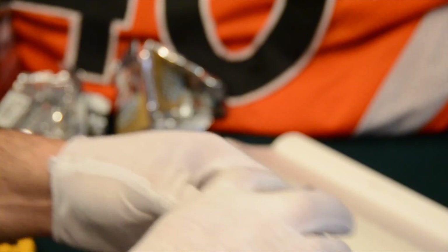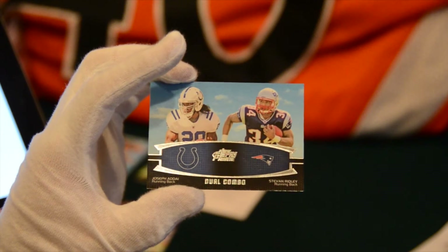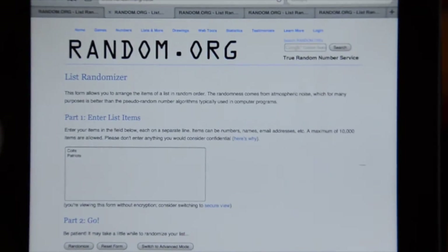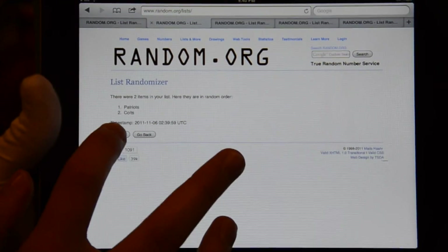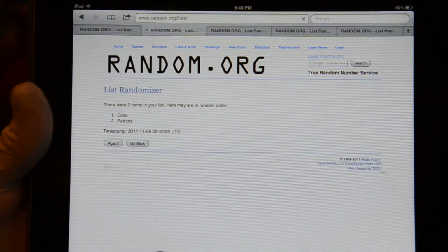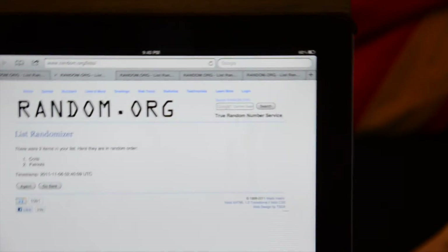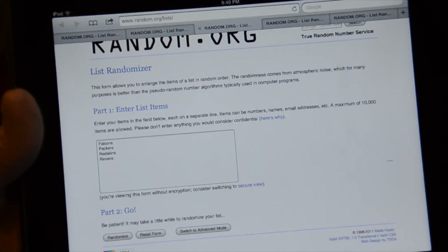Now here's the multi-card randoms. We'll do random.org three times to determine the winner of each card. First up is the Colts-Patriots dual card — three randomizations. One: Patriots. Two: Patriots. Number three: Colts got it in the end. Alright, Big Hits got that one. Next up is the four-way card: Falcons, Packers, Redskins, and Ravens. Four teams, we'll do it three times again.